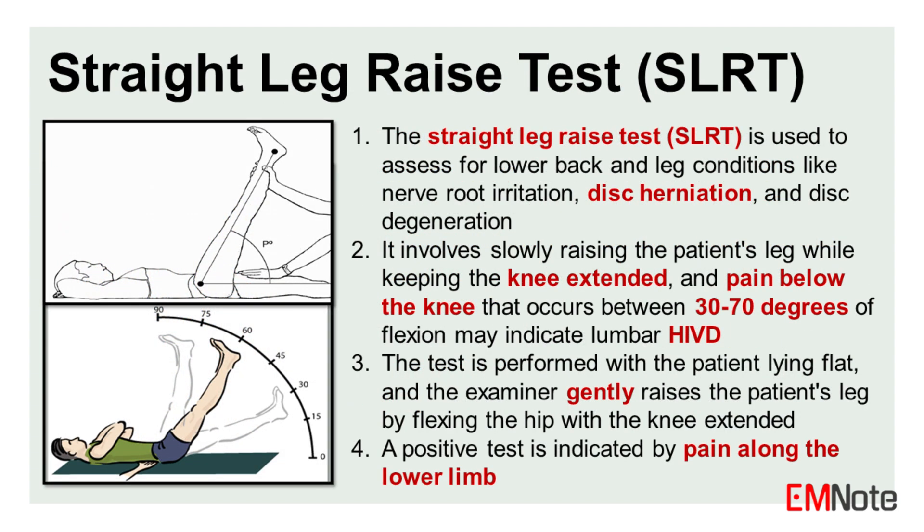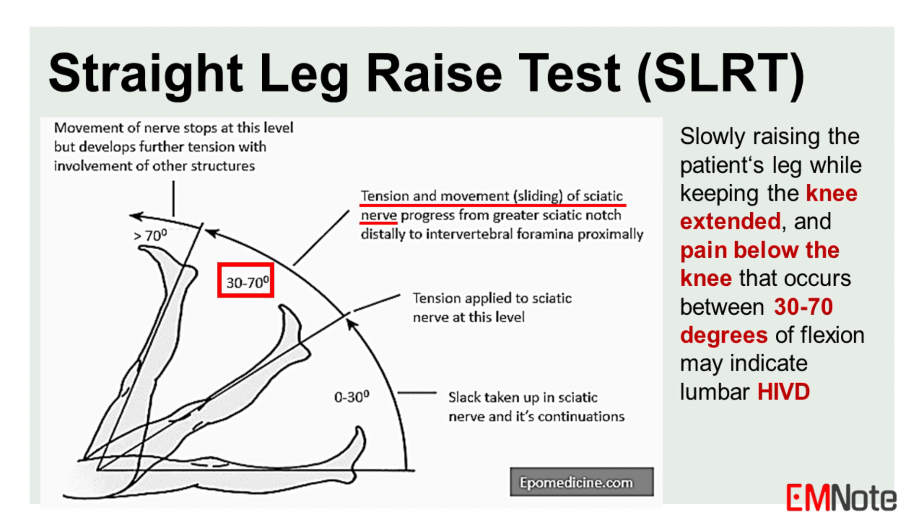The straight leg raise test (SLRT) is used to assess for lower back and leg conditions like nerve root irritation, disc herniation, and disc degeneration. It involves slowly raising the patient's leg while keeping the knee extended, and pain below the knee that occurs between 30 to 70 degrees of flexion may indicate lumbar disc herniation. The test is performed with the patient lying flat, and a positive test is indicated by pain along the lower limb.